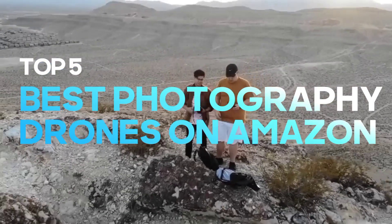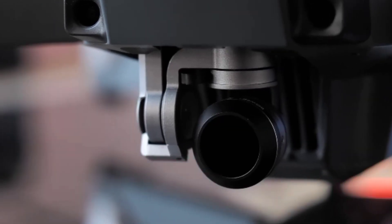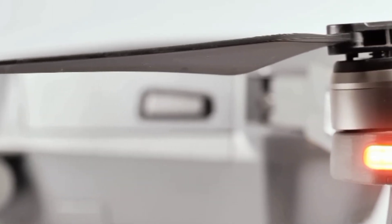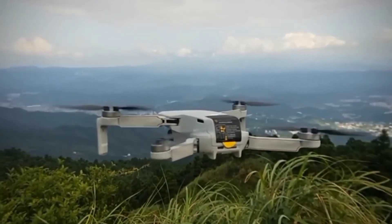Top 5 Best Photography Drones on Amazon. Hello everyone. Discover your inner artist and unlock boundless opportunities in aerial photography using our cutting-edge drone technology. We've included links in the description for each product mentioned, so make sure you check those out to see which one is in your budget range.